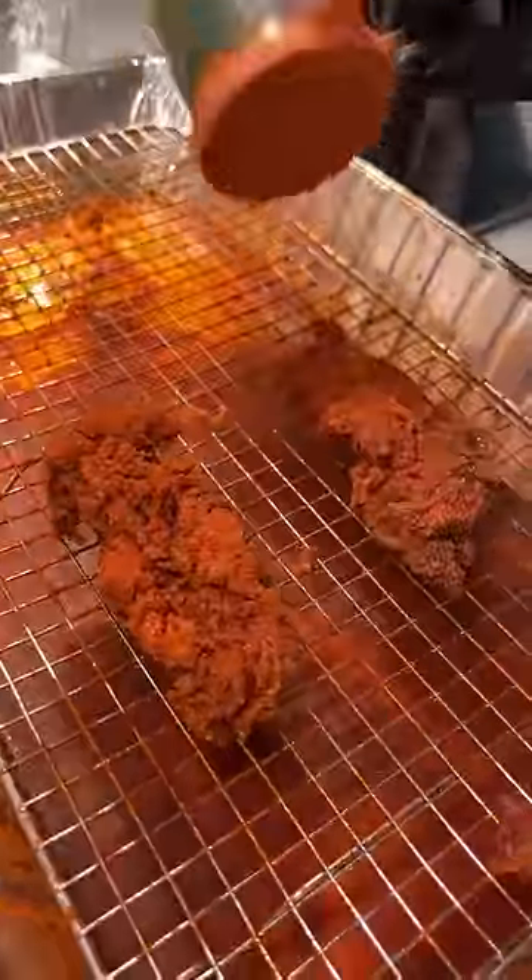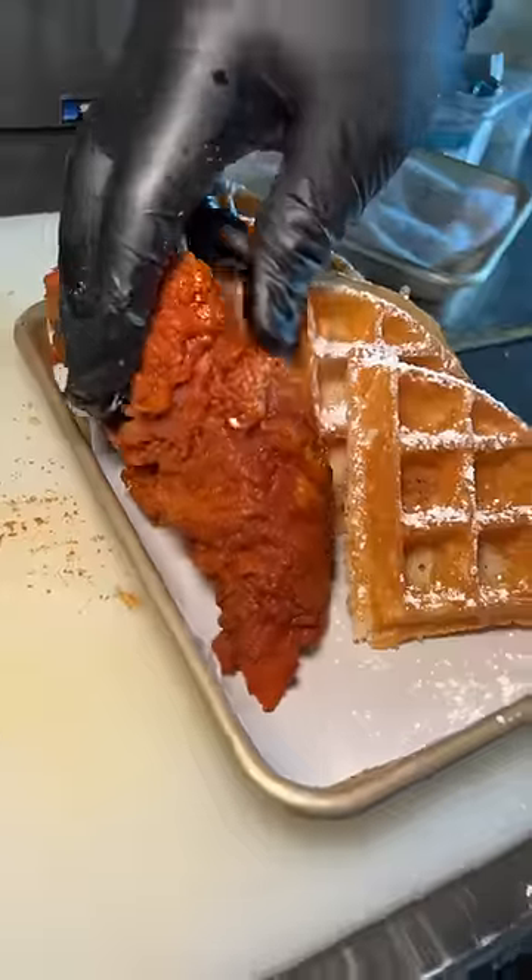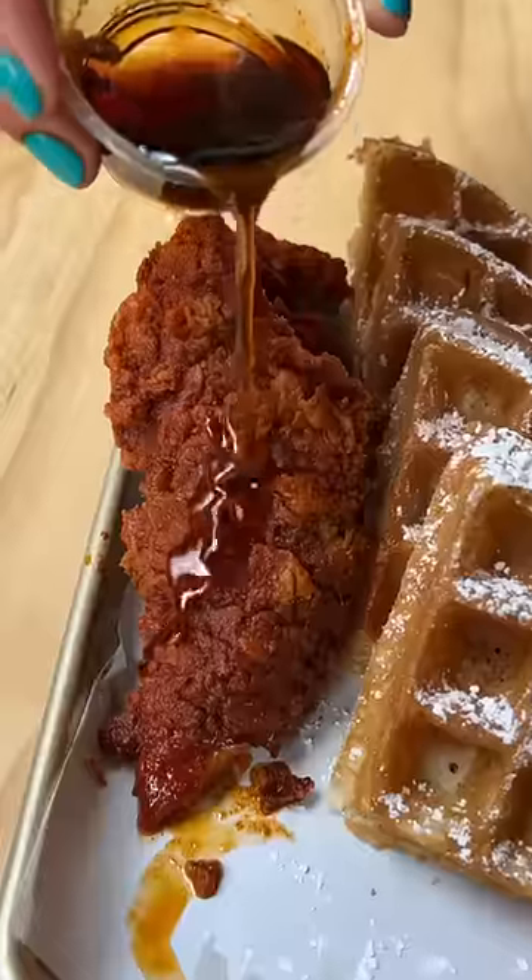Just look at that color. A Belgian waffle gets sliced in fours and topped with some casual powdered sugar, and in goes their hot chicken tendies with some maple syrup, of course.